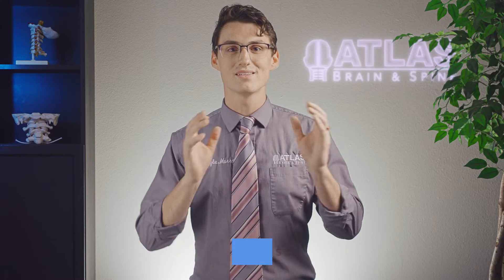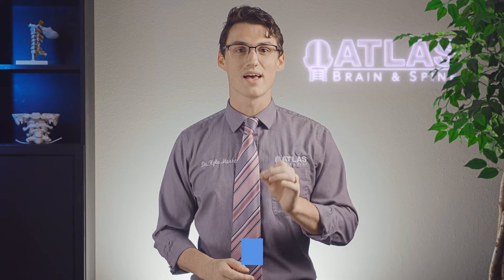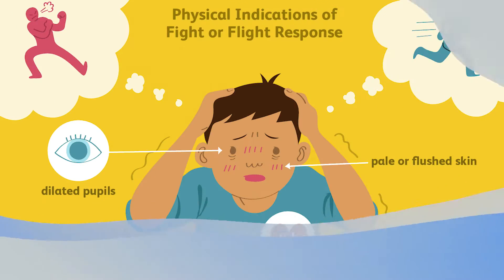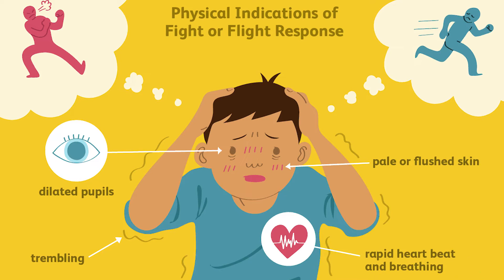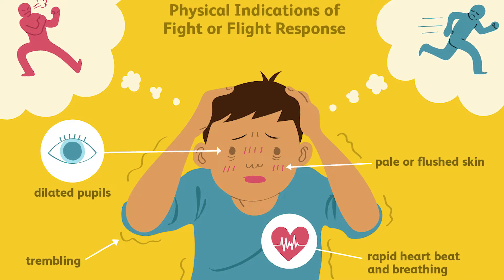Now, moving on to the sympathetic nervous system, which is commonly abbreviated as SNS, it is the driving force behind the body's fight or flight response. The fight or flight response will trigger many different physiological changes within the body to prepare it to either confront the current threat stimuli — which is the fight — or to run away from the threat stimuli — which is the flight.